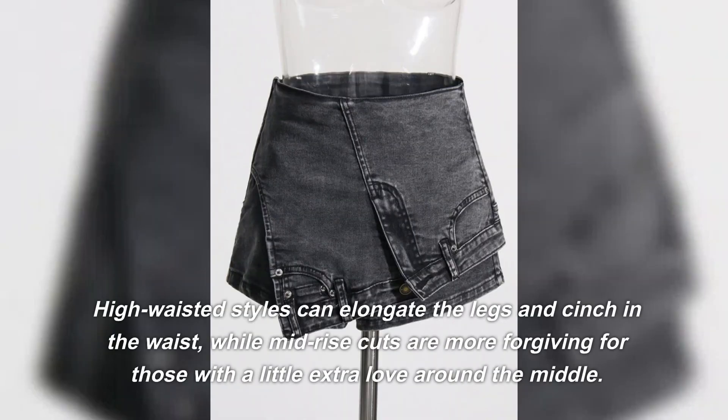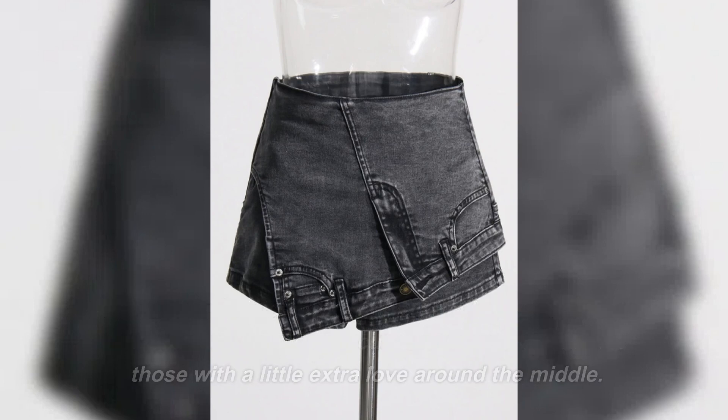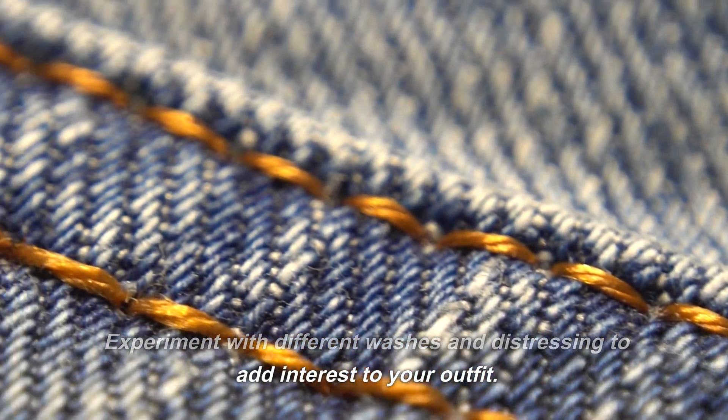High-waisted styles can elongate the legs and cinch in the waist, while mid-rise cuts are more forgiving for those with a little extra love around the middle. Experiment with different washes and distressing to add interest to your outfit.